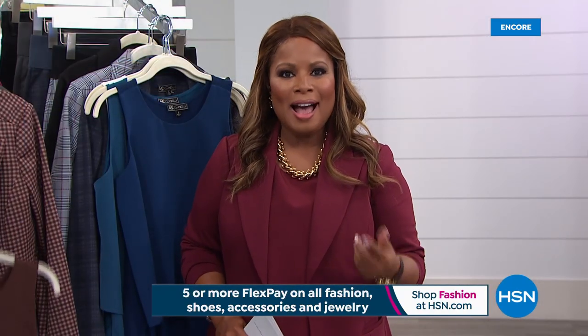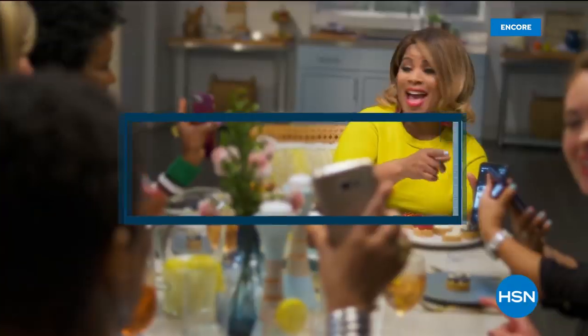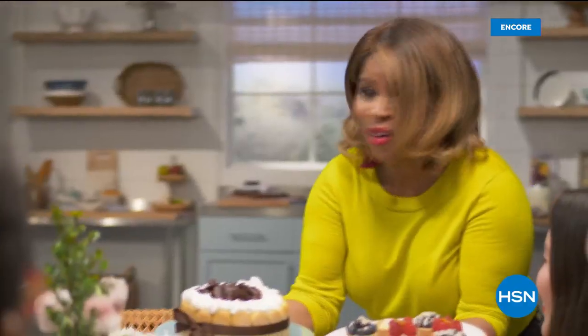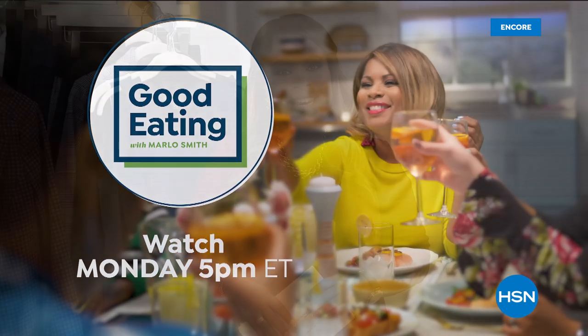So we were talking about eating. I actually have a show that's all about food — it's called Good Eating with Marlo, every Monday at 5 p.m. We have people around the table and we just eat, and we can ship all those foods to you. We're inviting you to tune in for Good Eating with Marlo every Monday at 5.